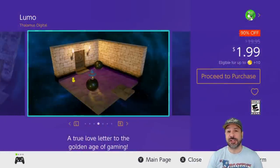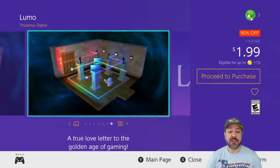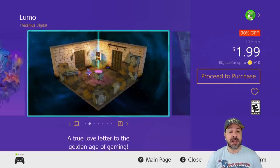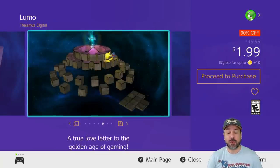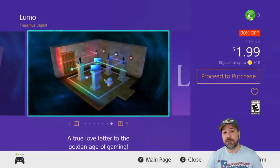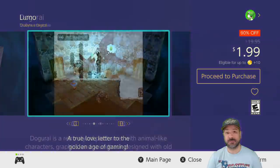We're starting out really strong with one of my top picks for this week: Lumo, currently 90% off, dropping the price to $1.99. This is an isometric 3D platformer with a fixed camera and a room-based structure, where each room throws new challenges or puzzles at you. It's a really massive game with over 400 rooms to explore — for only $2, this week it's probably one of your best stops.